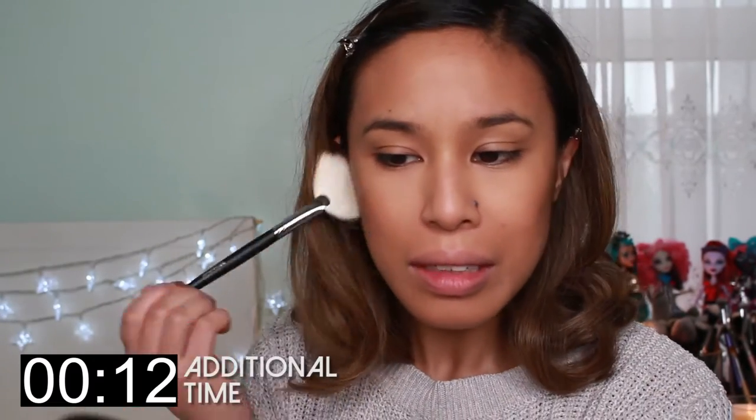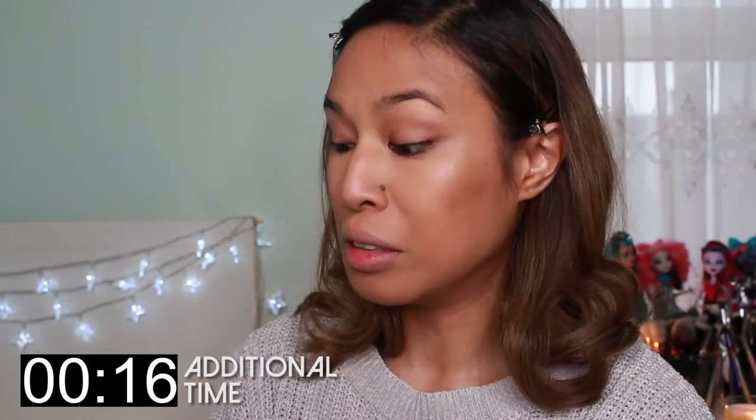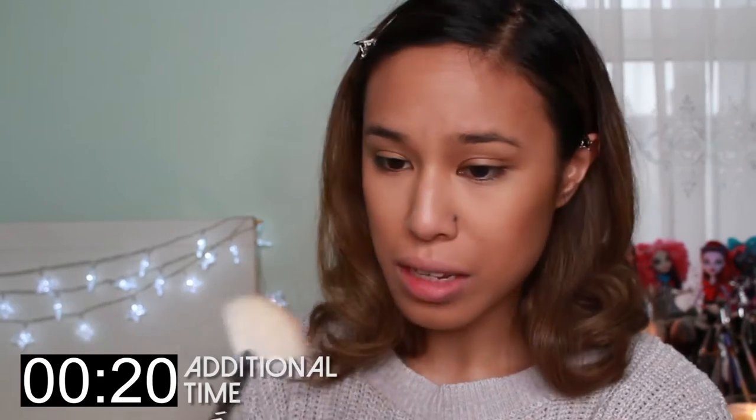I didn't finish my makeup in five minutes, so whatever. I'm just going to finish highlighting my face. Now I'm going to add some blush — Bobbi Brown Blush in Slopes.